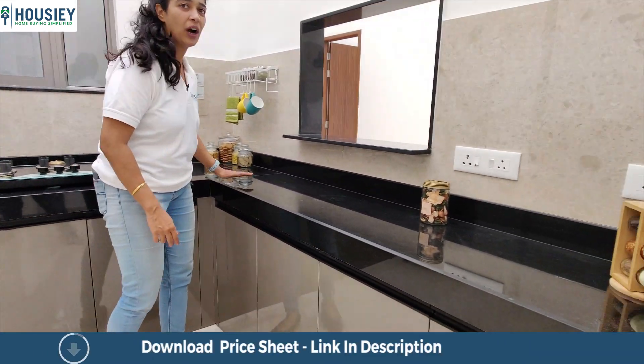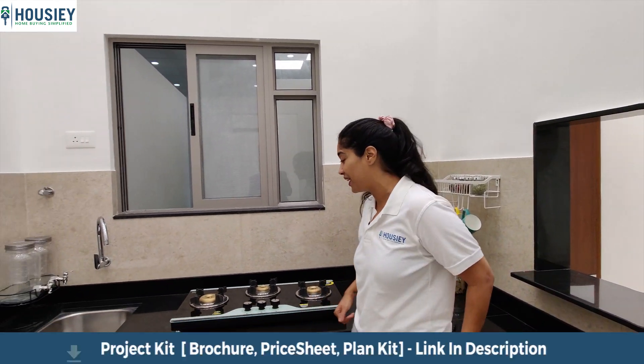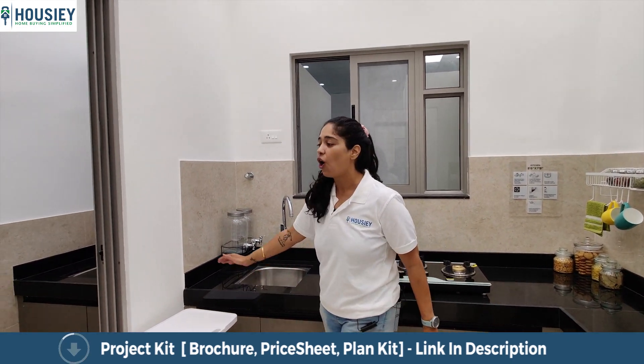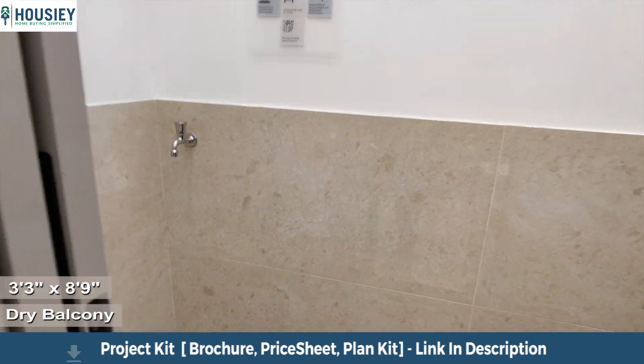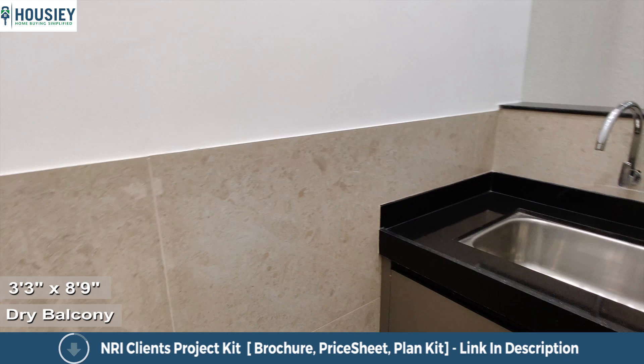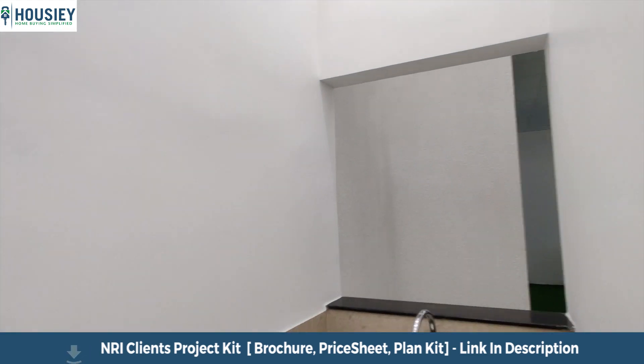There's an L-shaped granite slab and there is also a sink. Here is a dry balcony which has sliding windows. The dry balcony is approximately 8 by 3.5 feet, and on the inside you can also add a granite slab and plumbing finishings.